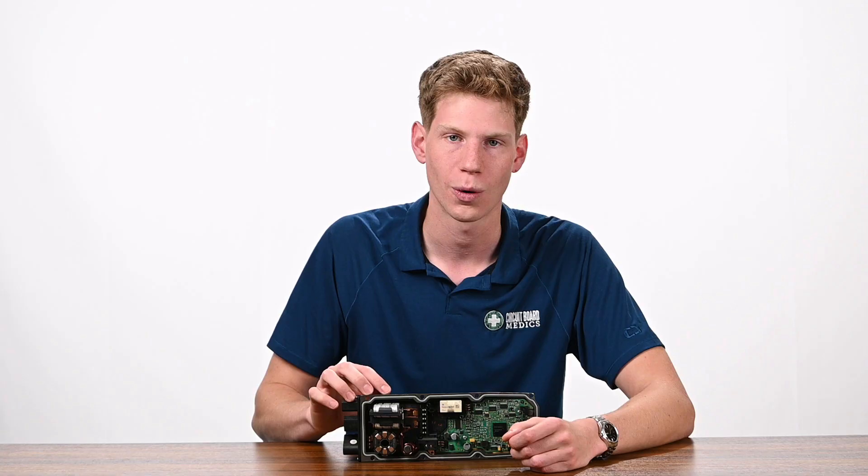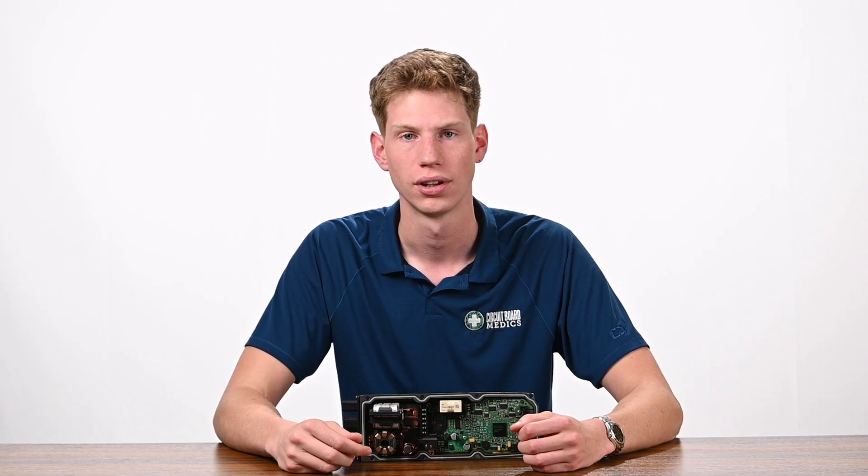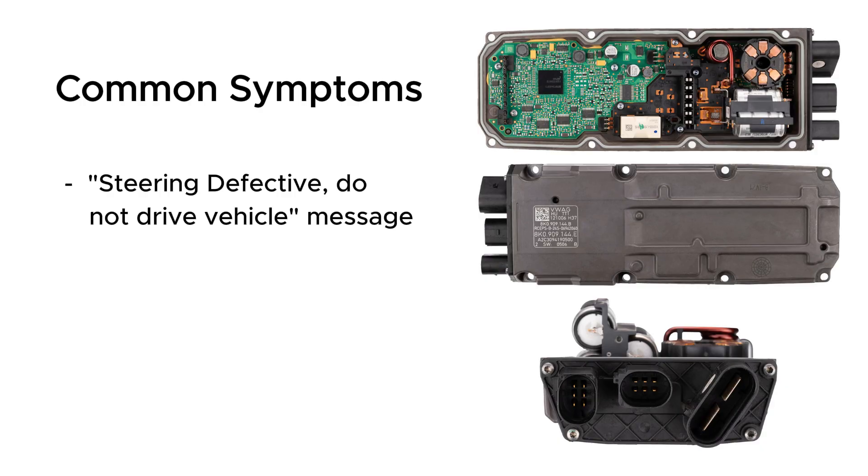These power steering modules are a widespread failure for many vehicles. The most common symptom is a message — 'steering defective, do not drive vehicle' — on the dash, combined with fault codes such as B200000 or B200049. These issues point to a failed power steering module or PSM.